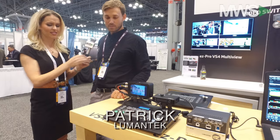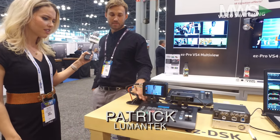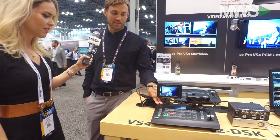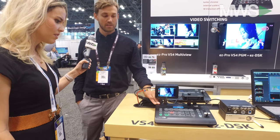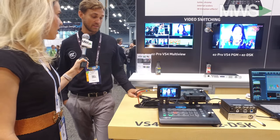I'm here with Patrick from Lumentech, and we're going to switch it up and talk about switchboards. When I think about switchboards, I think of these big rooms with all these lights and numbers and stuff — but this looks very small. Here at Lumentech we make portable production switchers. This is the VS4, a 4-channel switcher, which means you can have 4 video sources running into it.